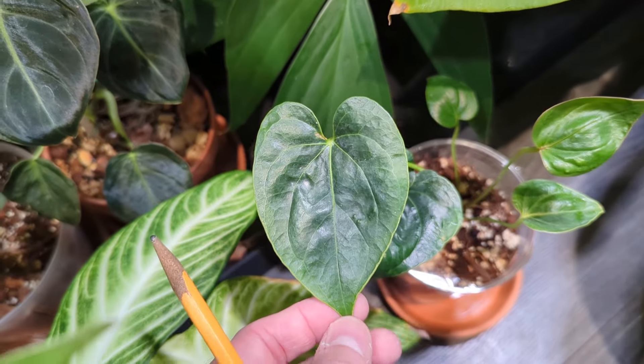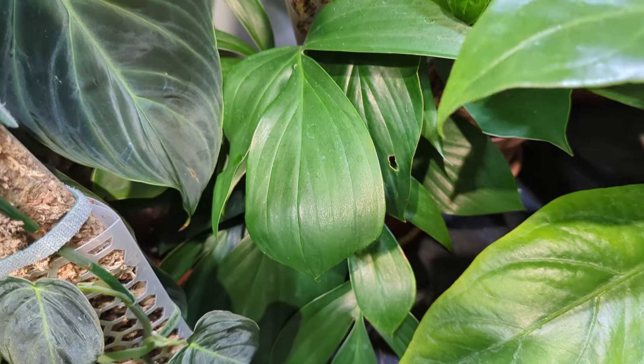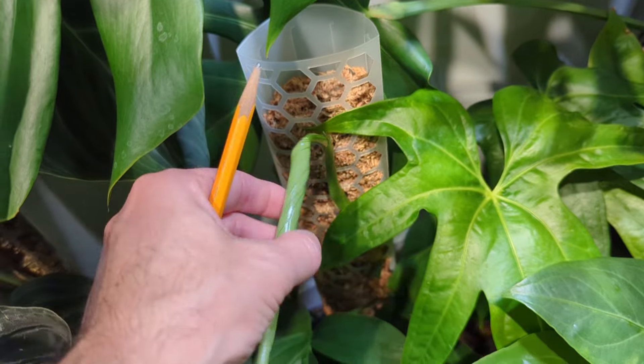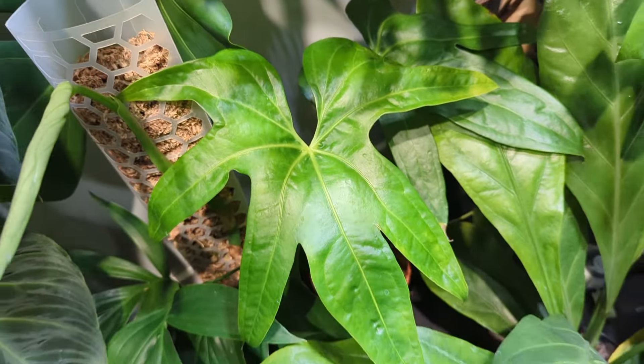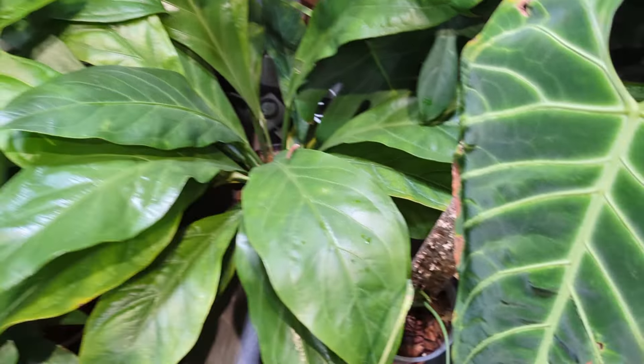Down here is a new Anthurium Decepens, I believe it's called - I can't remember the exact name. And then I have a Dragon's Tail Rhaphidophora up here as well - it's getting a new leaf, I'm just going to try and help it unfurl. I just did a whole segment of talking through these clips and I realized I didn't even hit record on the voice recorder, but we're almost done. I'm just going to work through a few more of these plants here and then the video will be done.